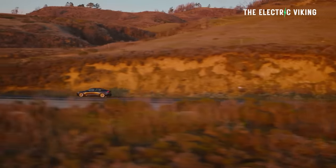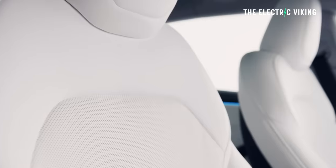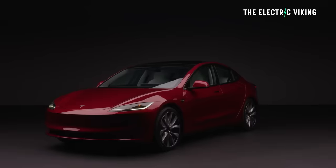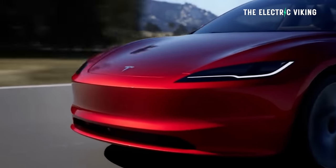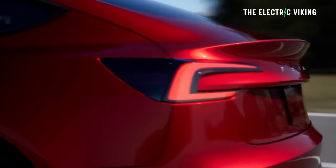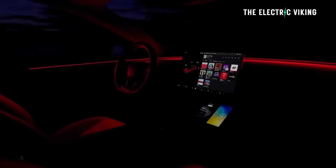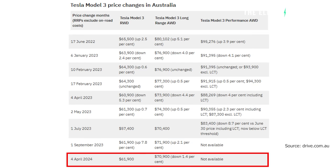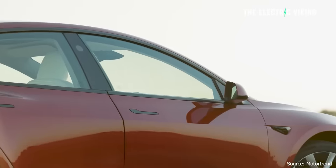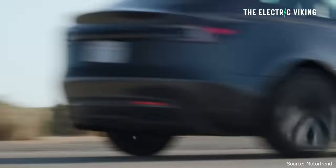The Tesla Model 3 long-range has had its price reduced in Australia by $1,000. I think it's honestly a better deal than the Tesla Model 3 standard range — it has so much more range, so much more power, and it's all-wheel drive. It's $9,000 Australian dollars more expensive than the standard range, but $1,000 cheaper than before, going from $71,900 down to $70,900. That's about $47,000–$48,000 US dollars, and I think it's a really good car for the money.